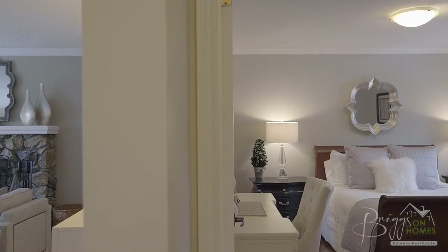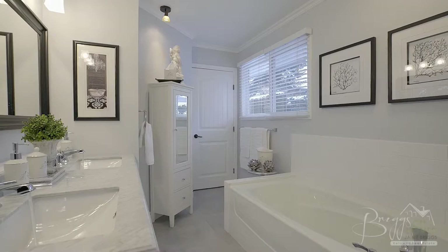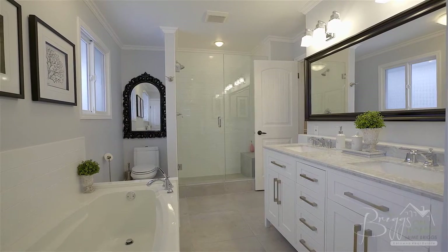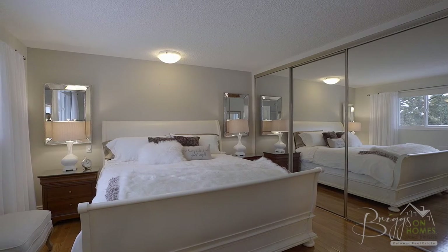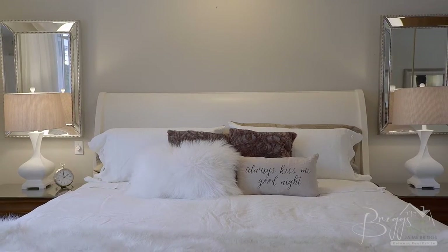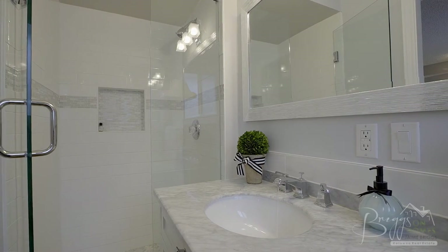Just off the living room we come to a great sized guest bedroom, followed by the main floor grand five-piece bathroom. This main bathroom features marble counters and an inviting soaker tub, plus a large glass and tile shower and luxurious finishings throughout. Next we come to the home's master bedroom with huge mirrored closet space and bright windows overlooking the pool patio, plus a three-piece ensuite with glass and tile shower.